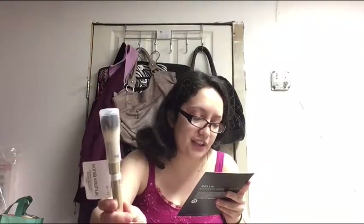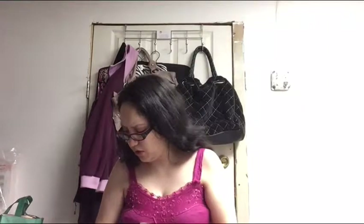And the last item is the Sonia Essential Collection Blush Brush — so this is for the cheeks. It has 100% synthetic bristles. It precisely places the brush onto cheeks for a perfect pop of color. Wow, cool!